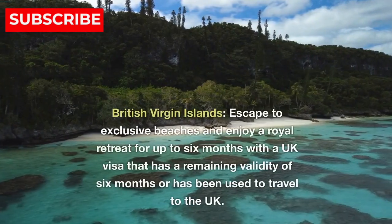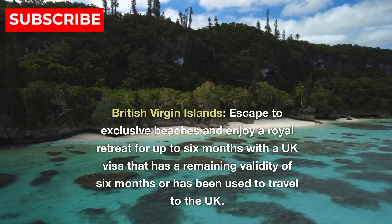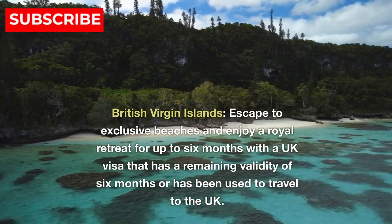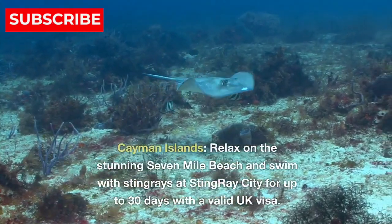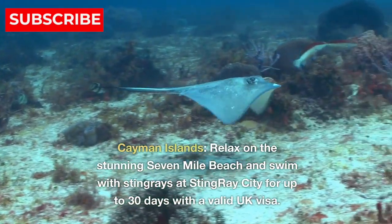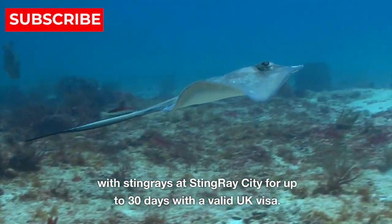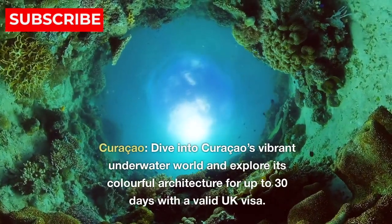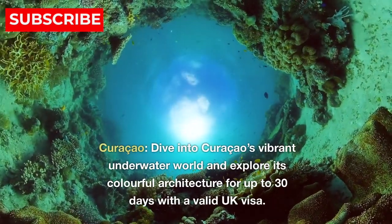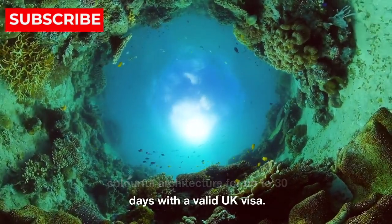10. British Virgin Islands — escape to exclusive beaches and enjoy a royal retreat for up to six months with a UK visa that has a remaining validity of six months or has been used to travel to the UK. 11. Cayman Islands — relax on the stunning seven-mile beach and swim with stingrays at Stingray City for up to 30 days with a valid UK visa. 12. Curaçao — dive into Curaçao's vibrant underwater world and explore its colorful architecture for up to 30 days with a valid UK visa.